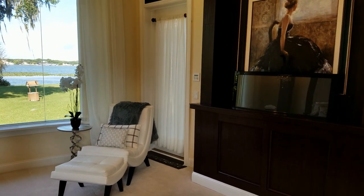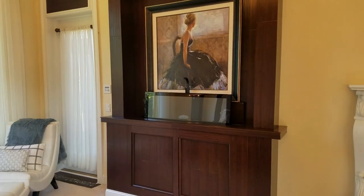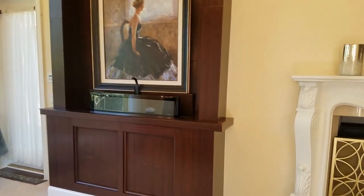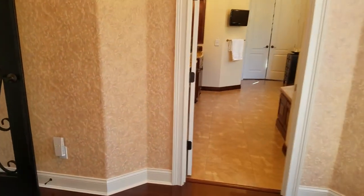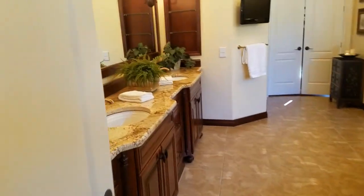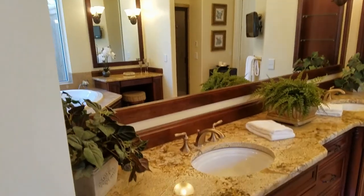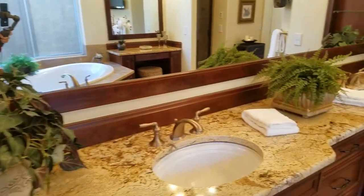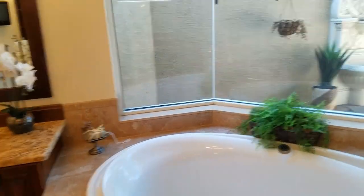The TV pops right out of the cabinet there. You asked about a wet bar in the master bedroom? Yes, there is one, and here it is. Across the hall to the master suite is going to be your master bathroom — look at how magnificent. Isn't this lovely? Garden tub. And look at your view as you're taking a bath.